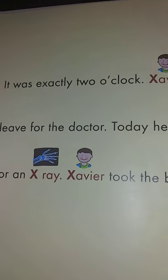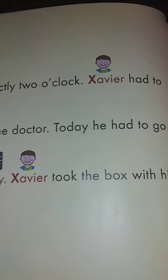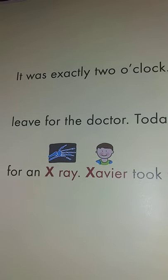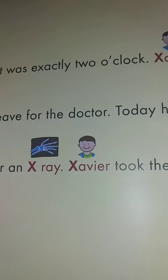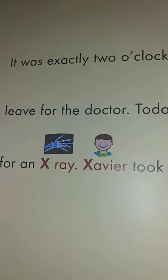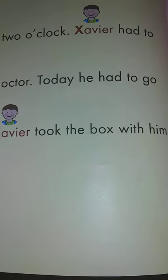It was exactly 2 o'clock. Xavier had to leave for the doctor. Today he had to go for an x-ray. Xavier took the box with him.